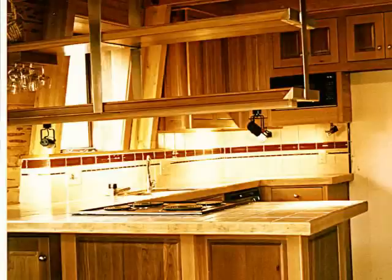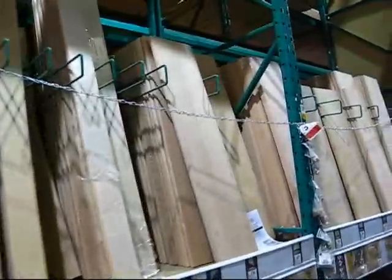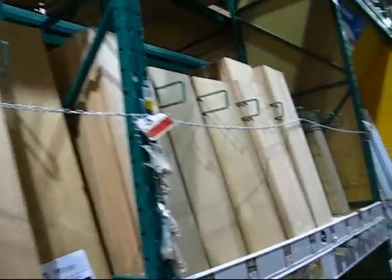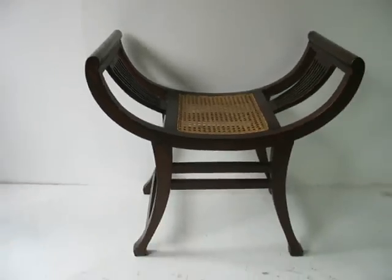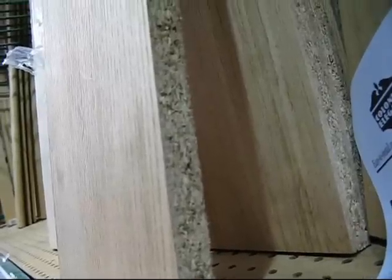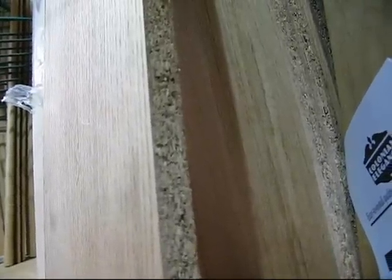As a homeowner, many of the activities you will perform in repairing or improving your home will involve wood. With wood, you can realize many of the most beautiful aspects of your home, but it can also turn against you. One day you may discover that one of your creations has begun to warp or wear unexpectedly, or even develop an ugly crack. Hopefully, with these helpful tips, your relationship with wood will be more positive.